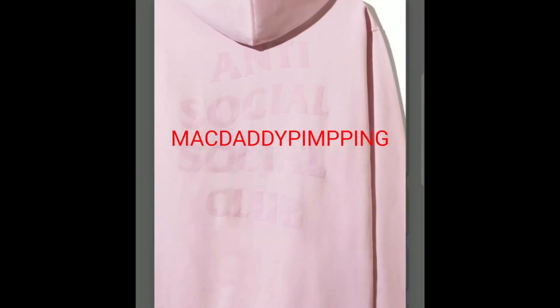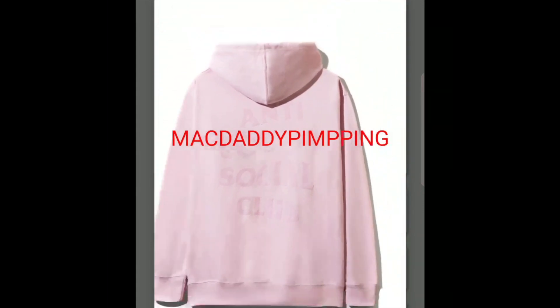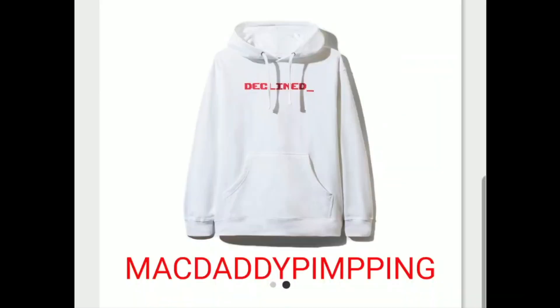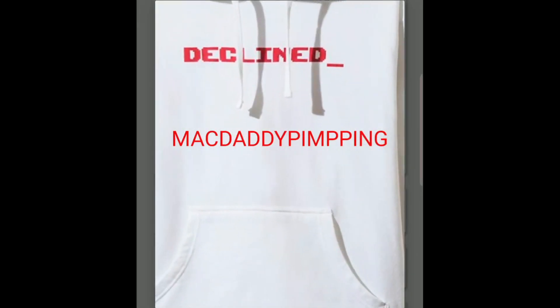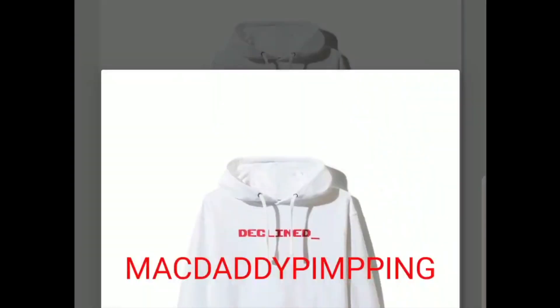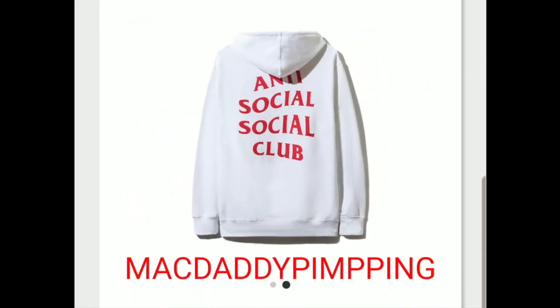Around the back it's pink on pink. And then you got this 'Decline' hoodie — not sure what the purpose of that is, either a credit card got declined or something. On the back you got the traditional Anti-Social Social Club logo.